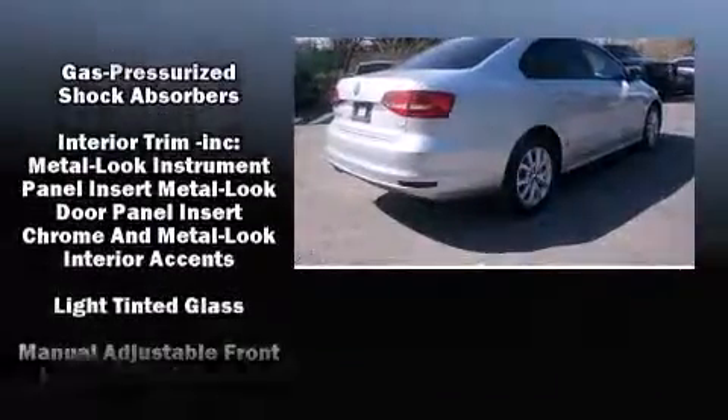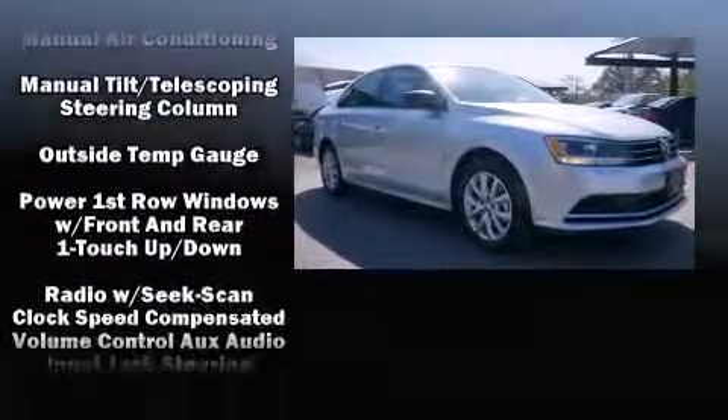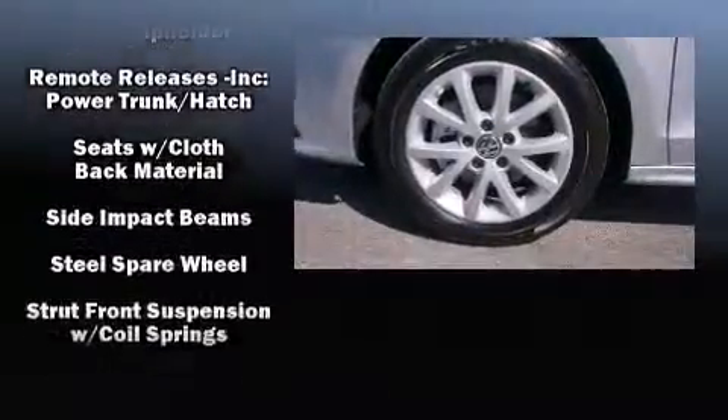Volkswagen ensures the safety and security of its passengers with equipment such as dual front impact airbags with occupant sensing airbag, head curtain airbags, and four-wheel disc brakes with AVS.